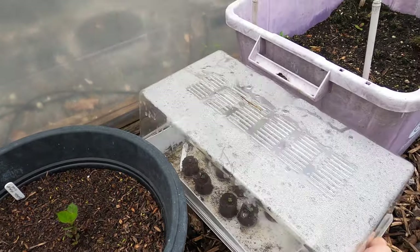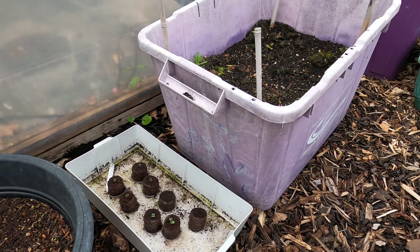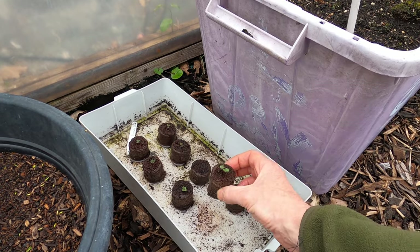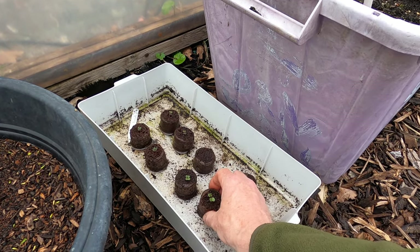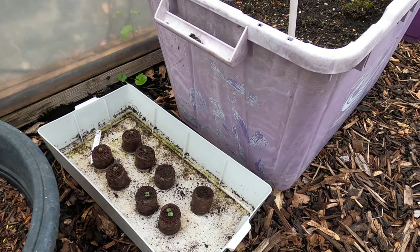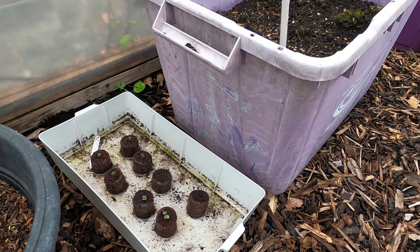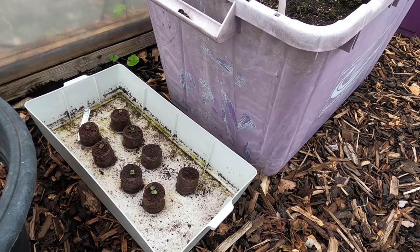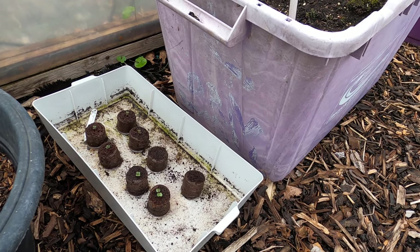Outside the polytunnel I'm germinating some broccoli. I've used coco cubes to do that and I'm really pleased with the result. I sowed eight seeds in total and six plants have come up already, and I'm still hopeful the other two may germinate as well. I'll allow them to get a little bit bigger and then pop them on into fresh compost.